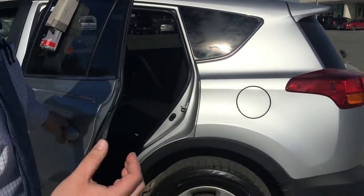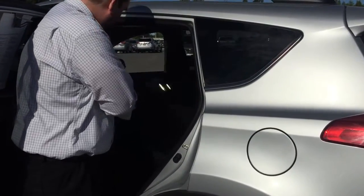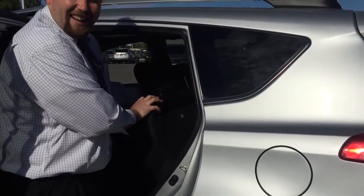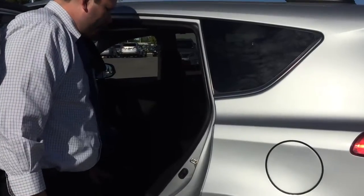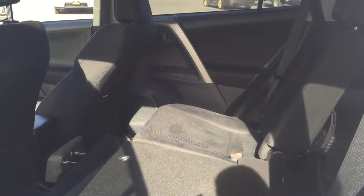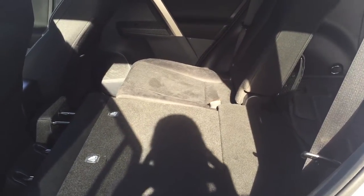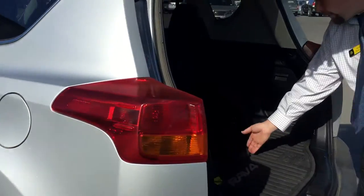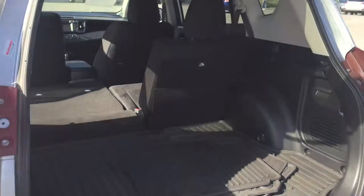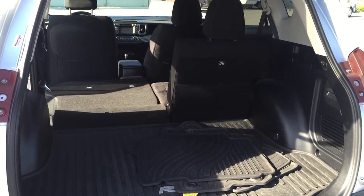The seats are going to be really familiar since Lori has this, but we'll go ahead and drop them down — real easy to fold, 60-40 split, gives you lots of space in the back. You also have all-weather mats already; they're sitting in the back but will be put in once you buy the vehicle. You've also got your temporary spare underneath.